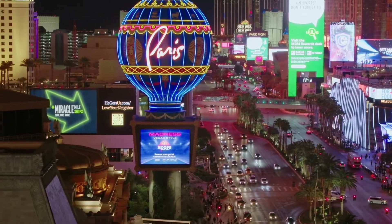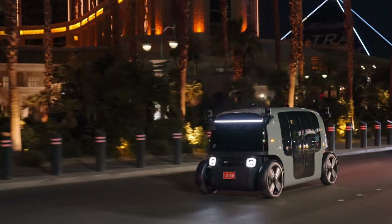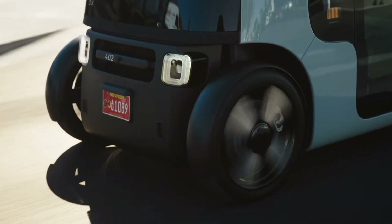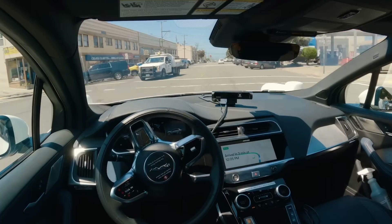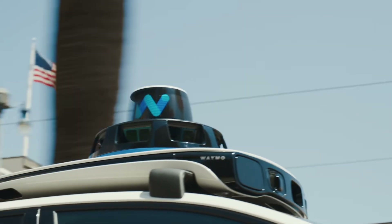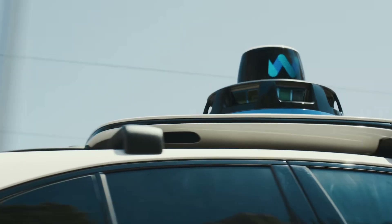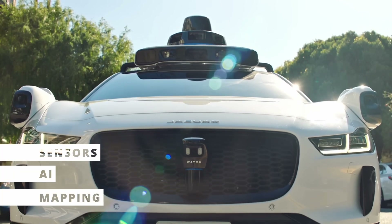What makes self-driving cars so smart? They combine advanced sensors, artificial intelligence, and machine learning algorithms to operate safely and efficiently. They're the perfect marriage of tech and transportation. So how do self-driving taxis like Waymo drive themselves safely? It's all about cutting-edge technology. Let's break it down into three main components: sensors, AI, and mapping.